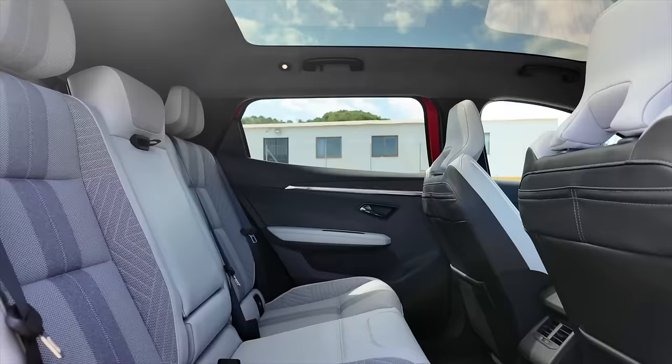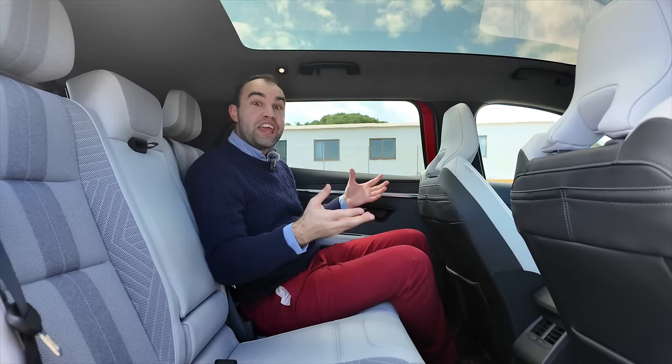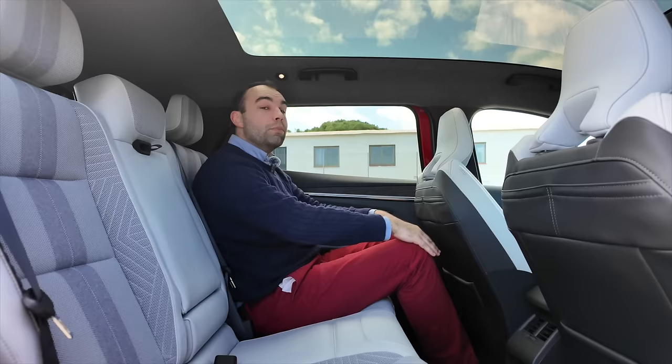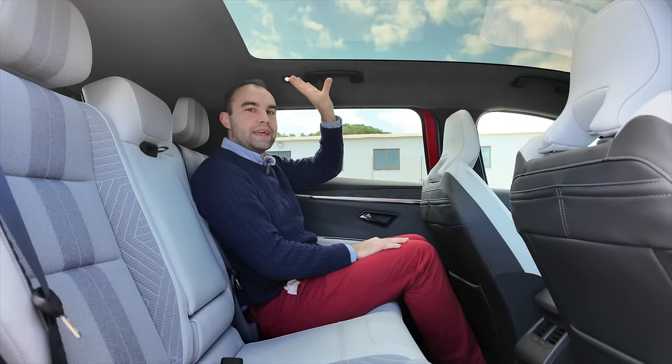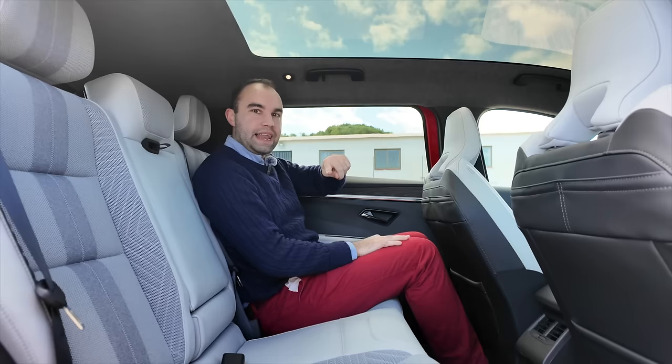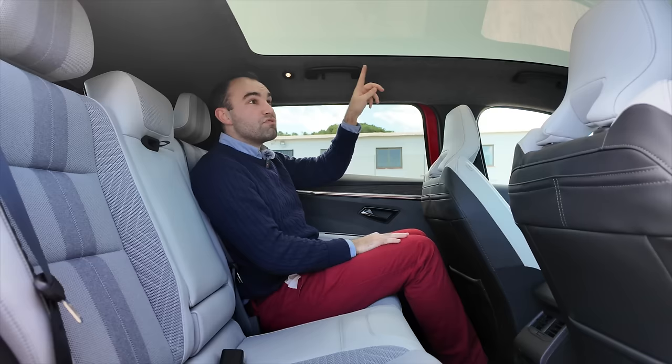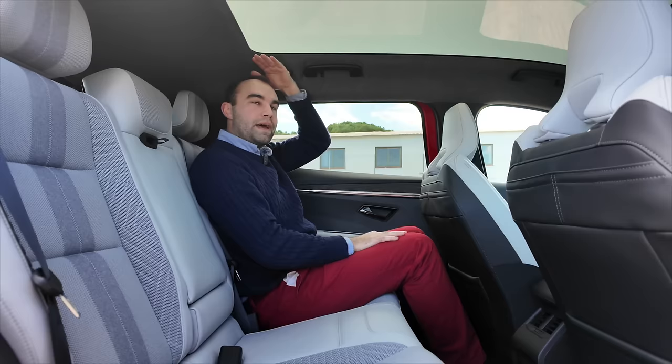Initial impressions in the back of the Scenic are very, very good. The seat is set all the way back, probably for someone around 6 foot 2 or even taller, and I'm about 5 foot 11 and I've got more than enough knee room. Headroom is pretty good too, and that's mostly due to this clever panoramic roof. The reason there's so much headroom is that compared to a conventional panoramic roof that needs a roller blind, this one doesn't — hence why you've got a lot more space.